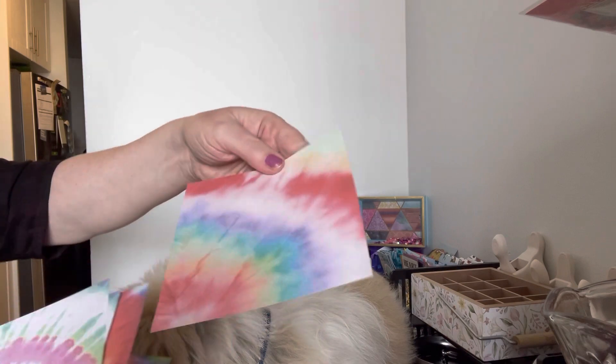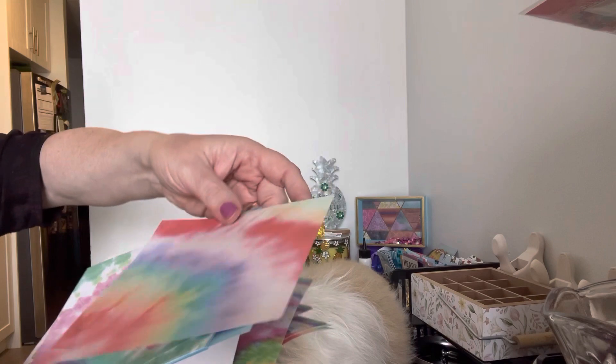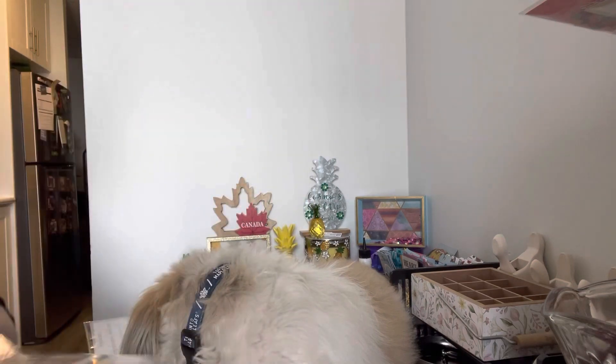It has this one as well. So a fun little pack of something different — tie-dye. It was $1.25, so not too bad.